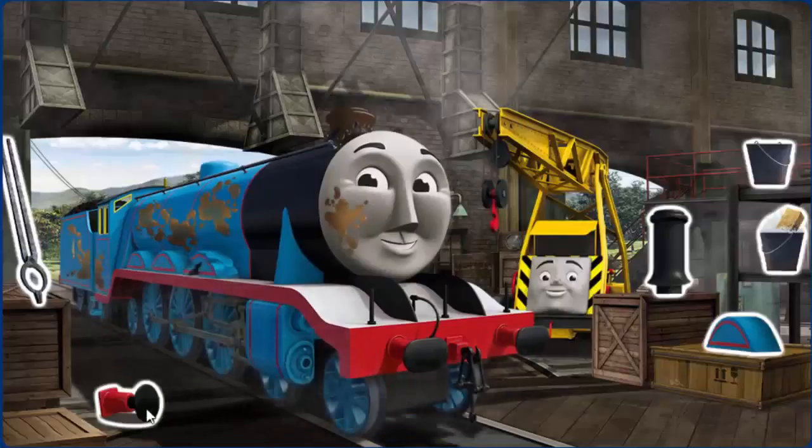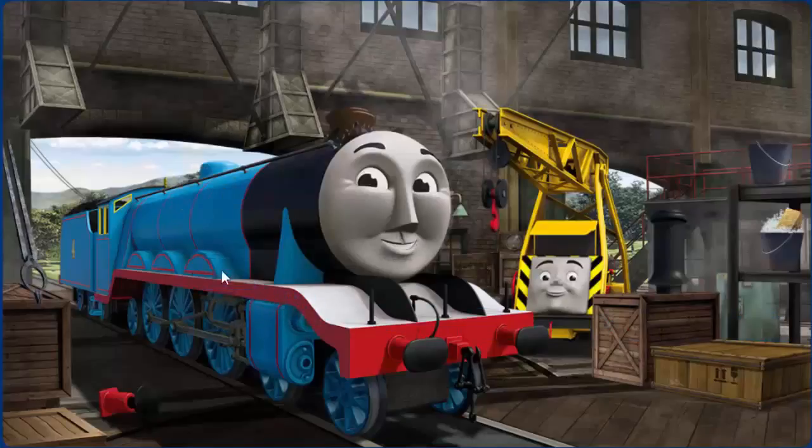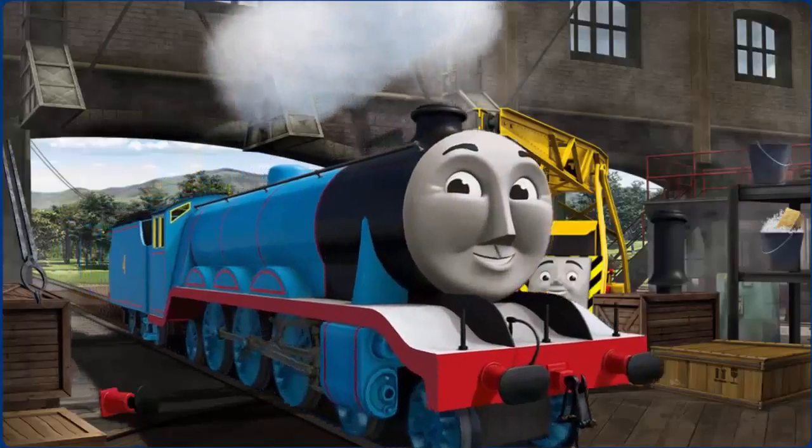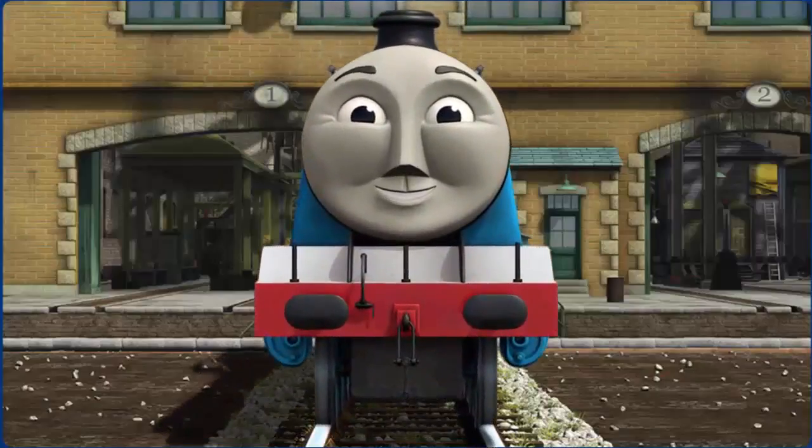Gordon's wheel arch is broken and his funnel is clogged with mud. Great job! But there's still more to do. You fixed it! Gordon is ready to get back to work.